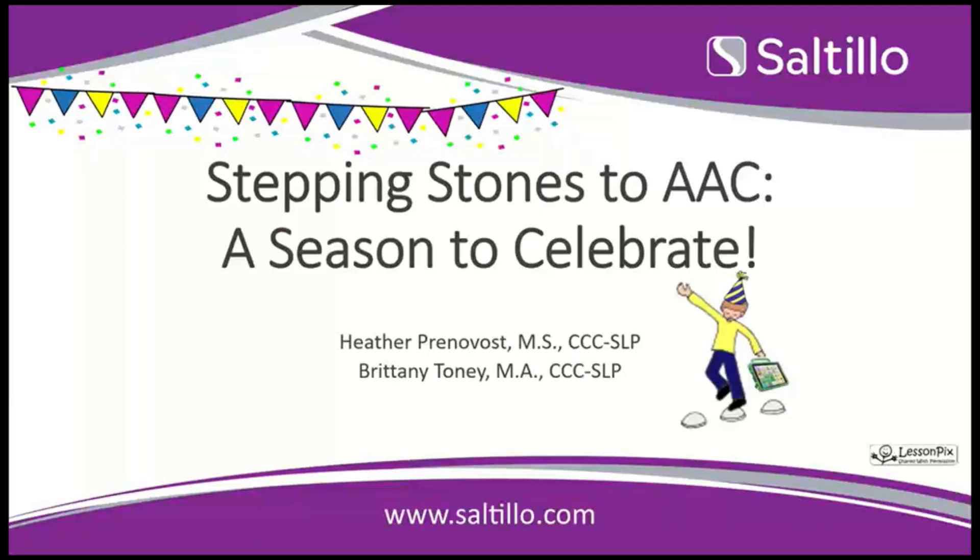Good evening everyone. Welcome to Stepping Stones to AAC, a season to celebrate. We're super excited to end the year with one more Stepping Stones session. I'm Heather Prenneveau and I'm here with Brittany Toney and we'll just take a minute here to go over some housekeeping as people are logging in.